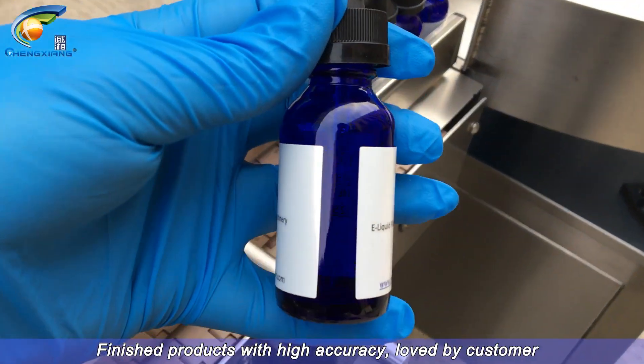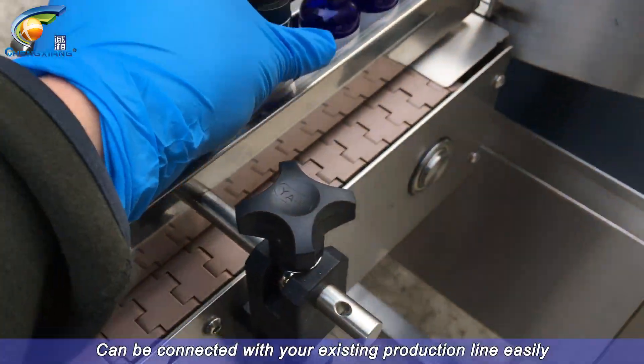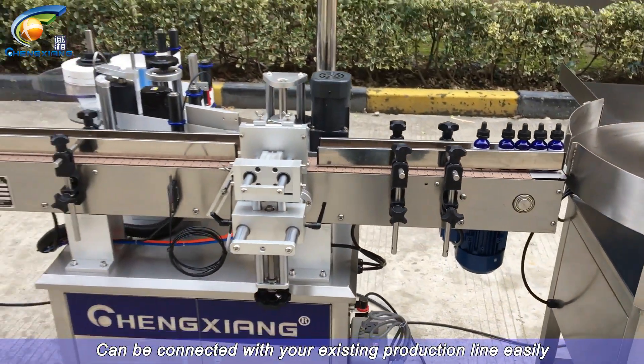Finished products with high accuracy, loved by customers. Can be connected with your existing production line easily.